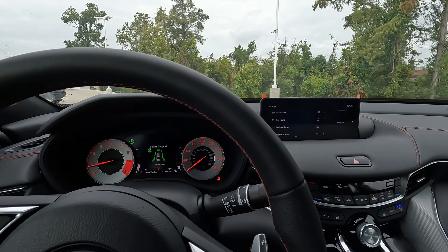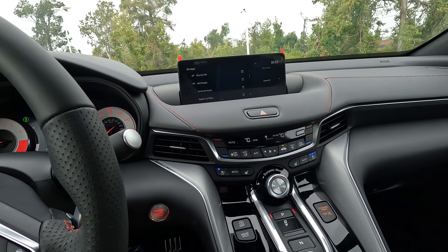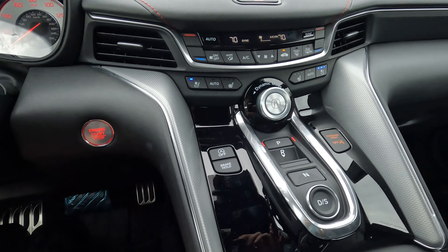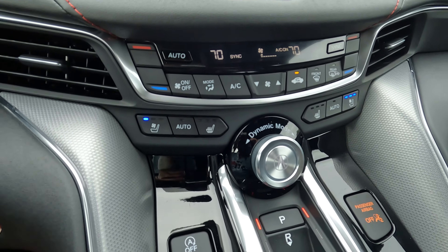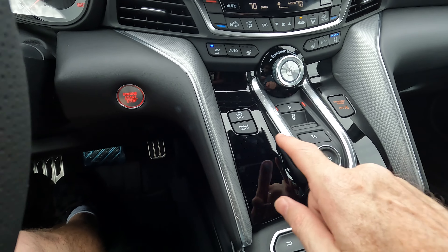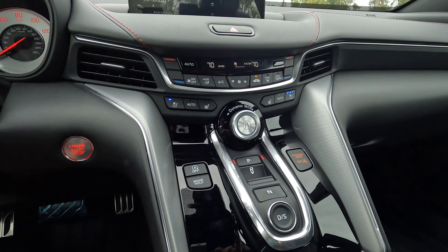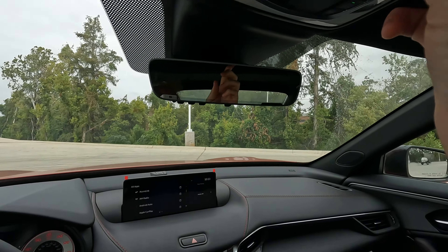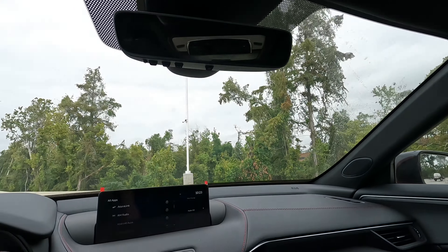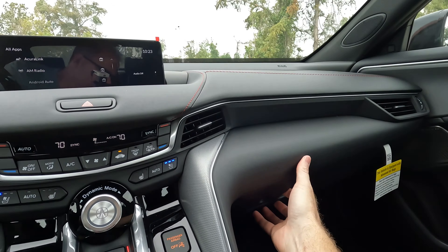Just in the interest of fair reporting: you don't have wireless CarPlay or wireless Android Auto — you will need to use your USB cable to pair your smartphone. Also, you do have some gloss black in this area, but I don't think that's going to be a big deal since you really don't have to touch it much. And you do have a sunglass holder here — a nice little convenience that some vehicles these days are leaving out.